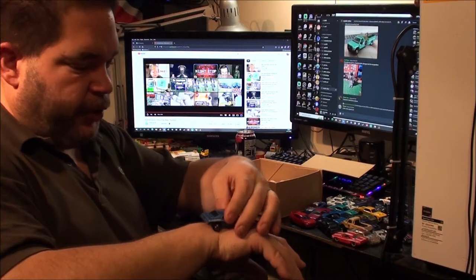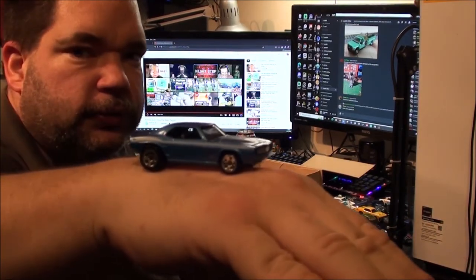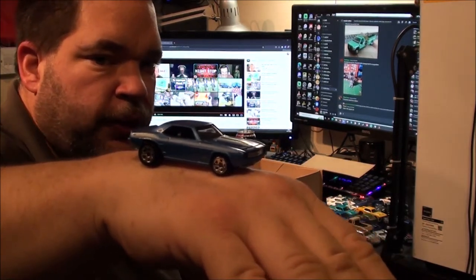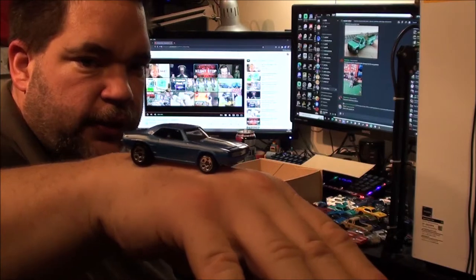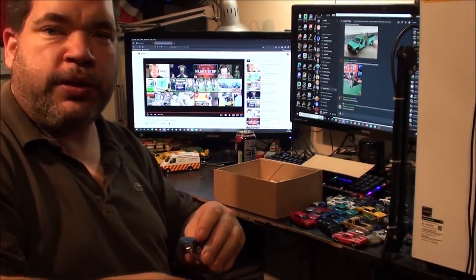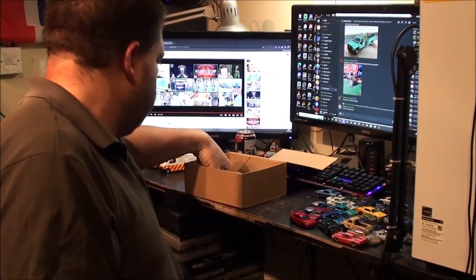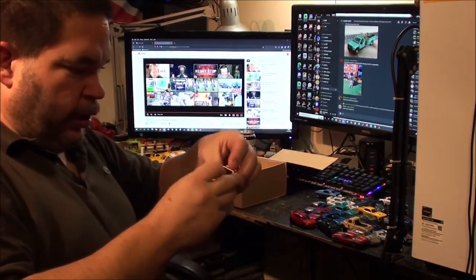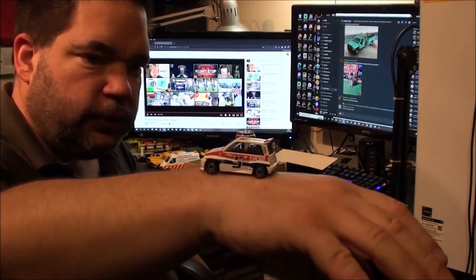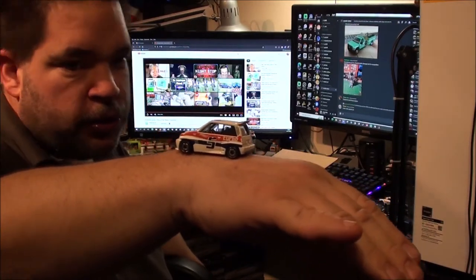That's a Camaro — I do recognise that one. Hot Wheels must have done hundreds of different colour variations of this. I've got a few variations of this as well, but not this one until now, so that one's a non-duplicate.